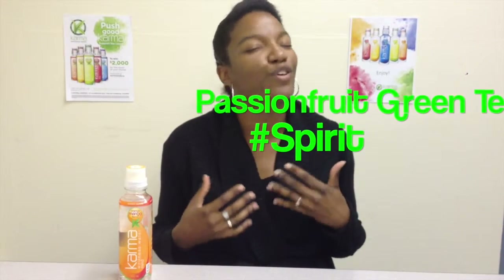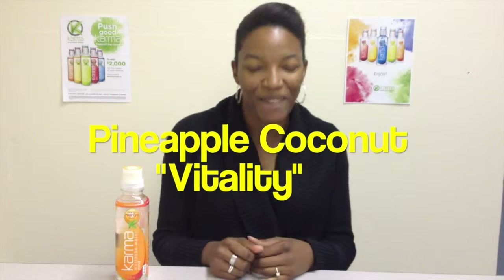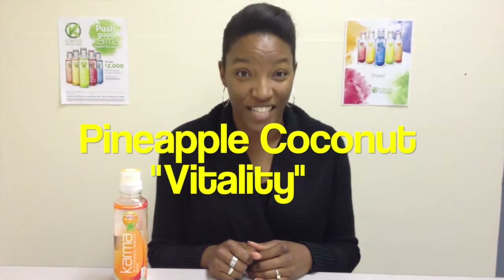There's also passion fruit green tea — that one is for your spirit, it's a mood elevator that helps you relax and reduce your stress. Then we have pineapple coconut, which is for your vitality and is a healthy hydrator. So five different types — no matter what mood you're in, no matter what body type you are or what's going on in your life, there is a Karma Wellness Water specifically for you.